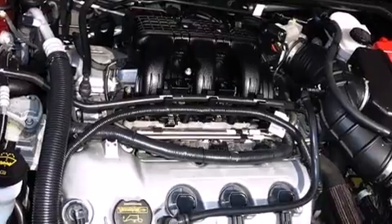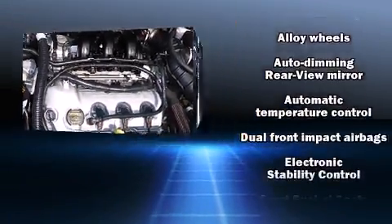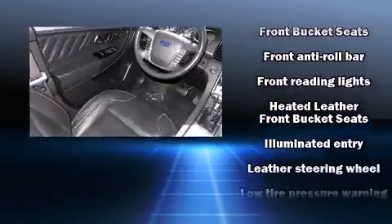Ford also prioritized safety and security by including dual front impact airbags, head curtain airbags, traction control, brake assist, and four-wheel disc brakes with ABS.